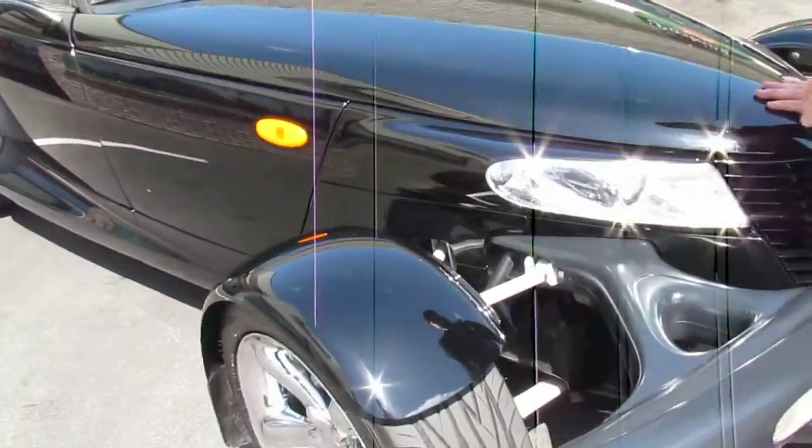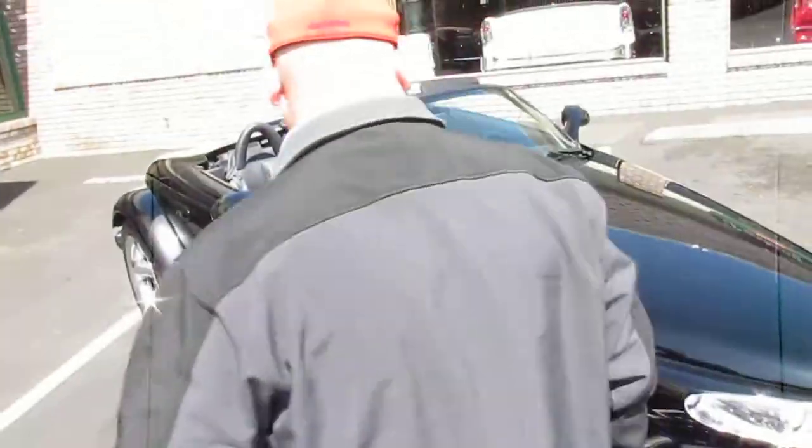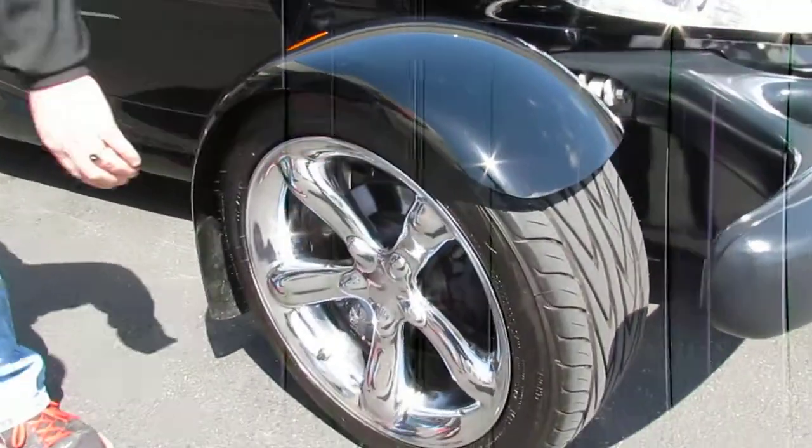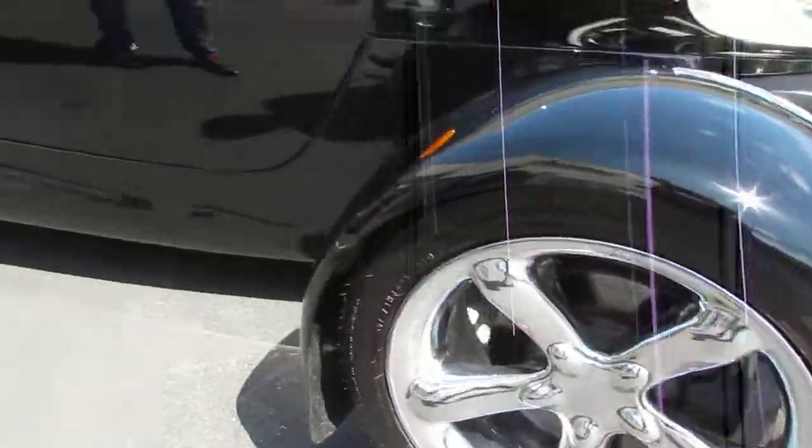Beautiful black paint, really nice wheels and tires on here, beautiful chrome, deep in rubber.